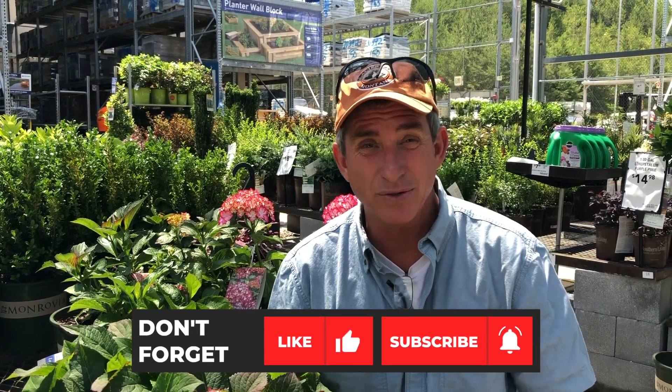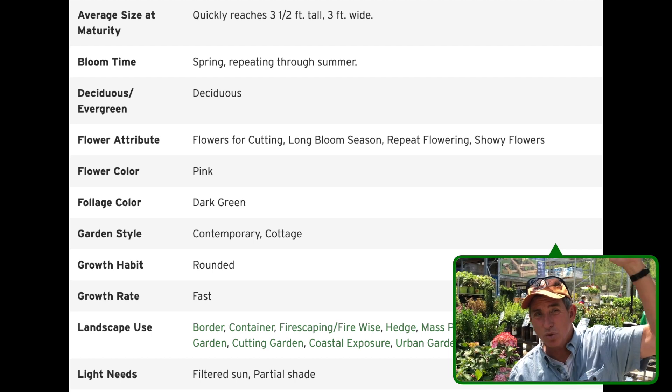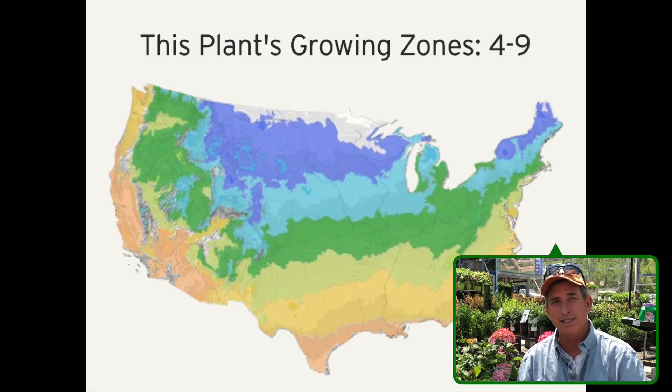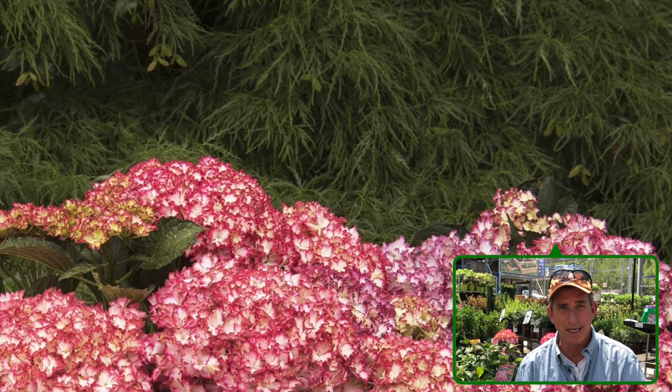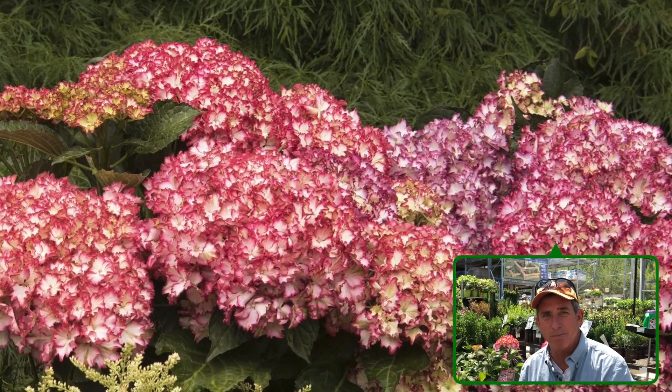We all know about the full-size hydrangeas — the panicle hydrangeas, the arborescence hydrangeas, the ones that get big that people and grandma had on the corner of the house. Well, introduce you to this one: the Seaside Serenade, the Fire Island Hydrangea. These are a dwarf hydrangea, three to three and a half feet tall and three and a half feet wide. So not super tall. This is great for a mid-size, mid-big planting bed — something tall in the back, this one in the front, and something colorful down below.